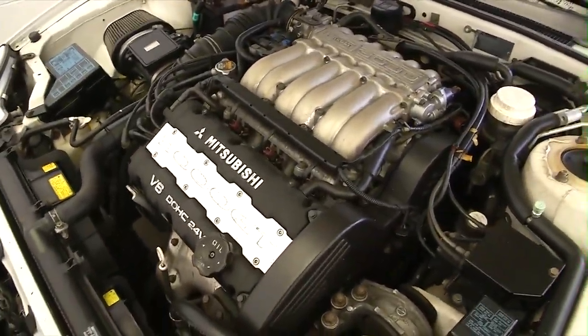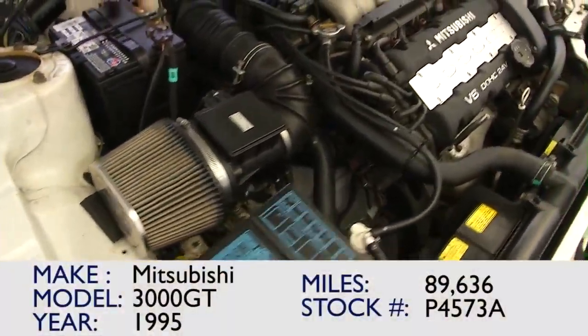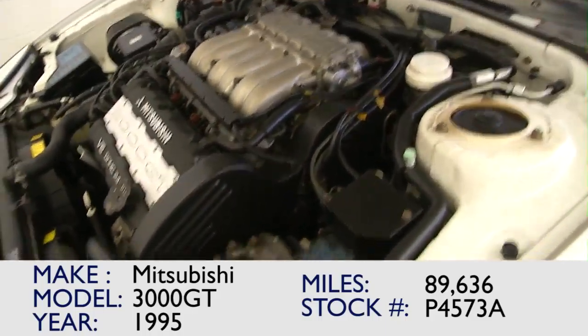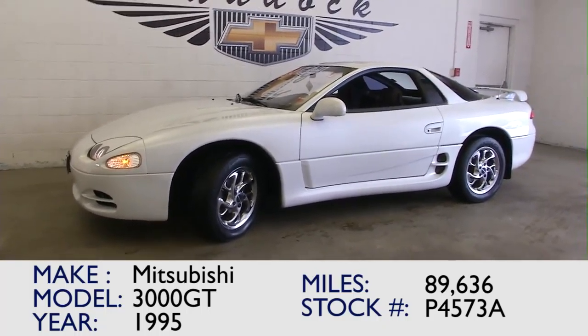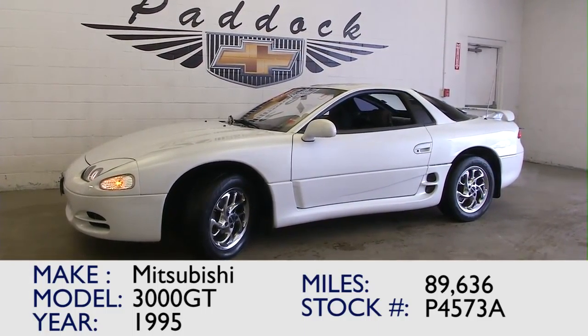Sounded pretty good to me — it's a classic car from the 90s. This could be the right car for you. Maybe this video has helped a little bit in you making your decision to come on in and see us. Or give us a call at 876-0945.